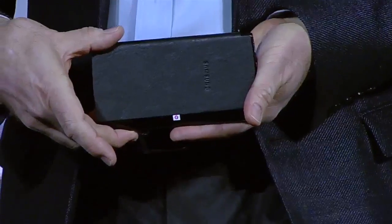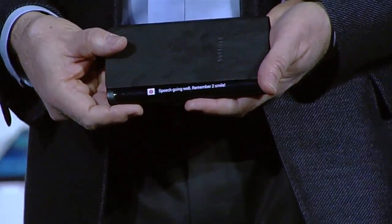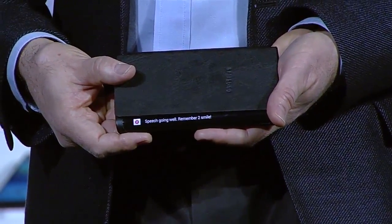For example, if I receive an important message, I can see it come through while the device is flat on the table in front of me. This new form factor will really begin to change how people interact with their devices, opening up new lifestyle possibilities.